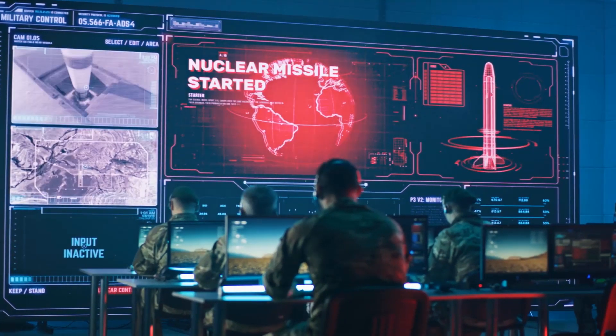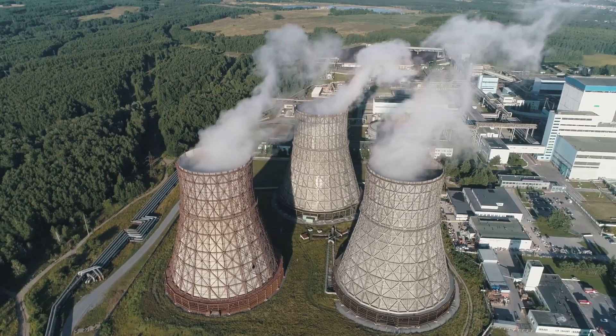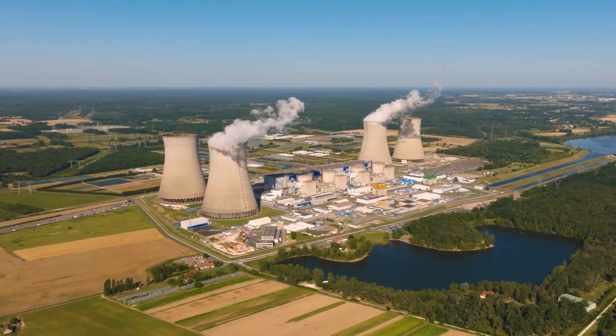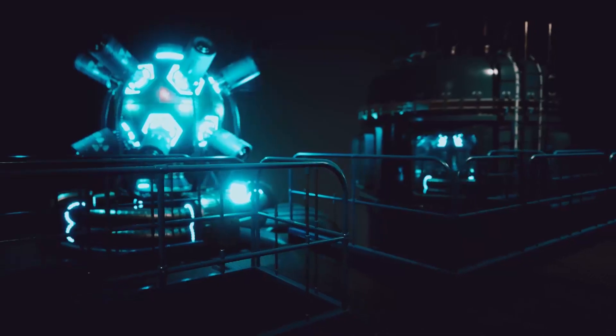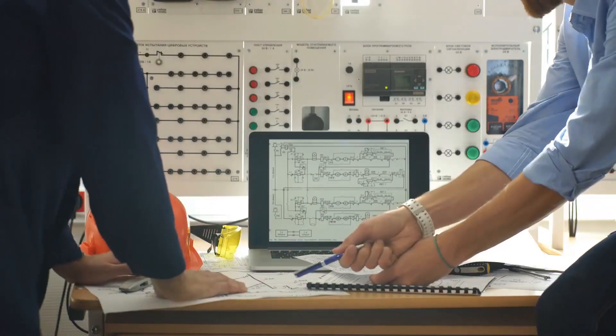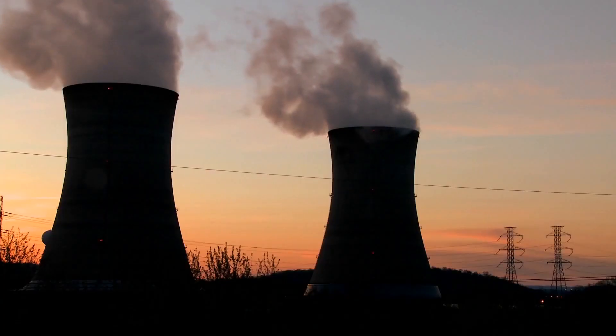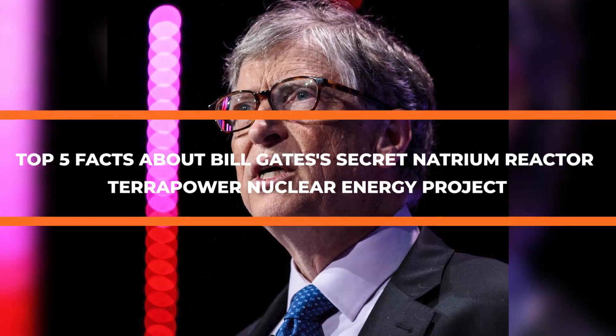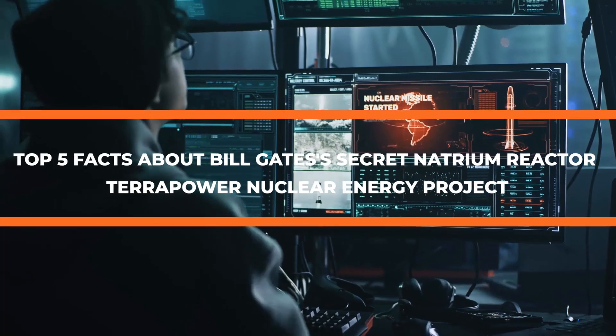As energy concerns mount, it's apparent that widespread, dependable implementation of renewable energy sources is still far off in many nations. It has cleared the way for the resurgence of nuclear power, an option that is nearly ideal yet divisive as an alternative. Here are the top 5 facts about Bill Gates' secret Natrium reactor TerraPower nuclear energy project.